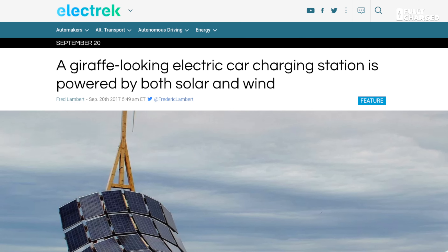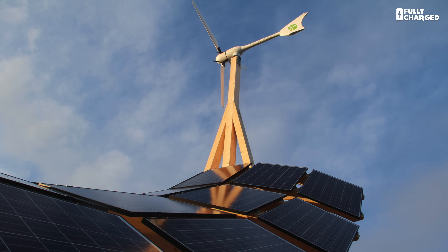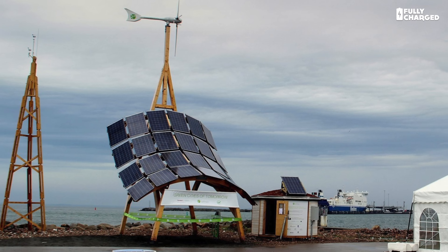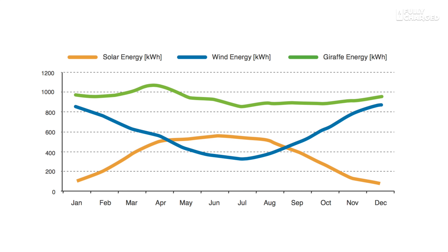At the other extreme end of the car charging spectrum, I really love this quirky carport. This is the Giraffe carport, developed in Sweden — a combination of solar and wind-generated electricity that runs down into a charger underneath. You park your car beneath it, plug it in, and the electricity comes from both solar and wind, giving it a far steadier generation profile than any single source. Of course it's a prototype and it costs a bomb — $60,000 for one. I really want one in my garden. It's very cool looking. I love the Giraffe.